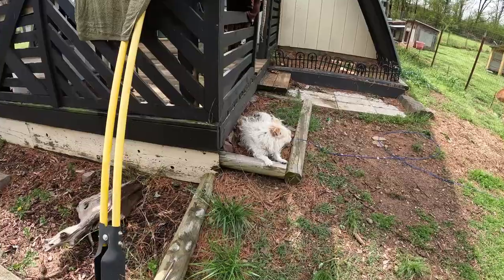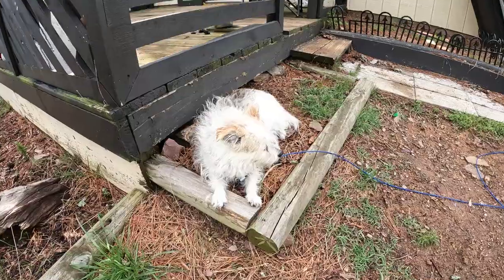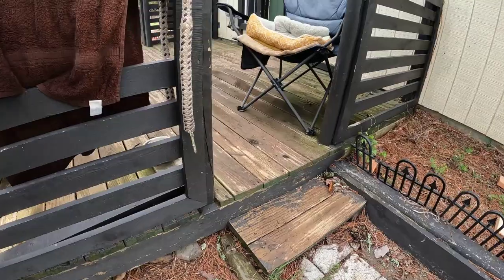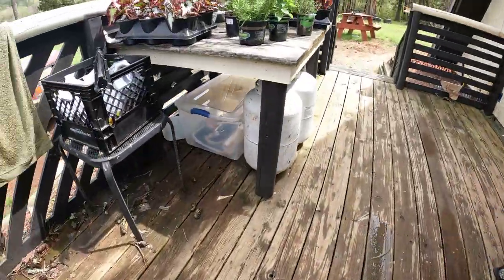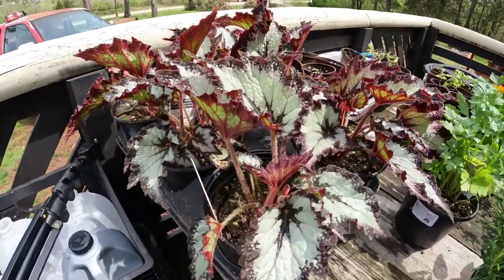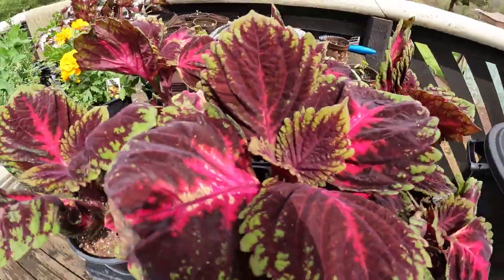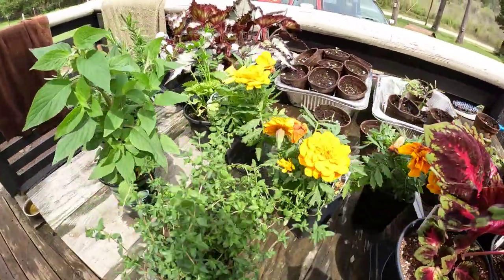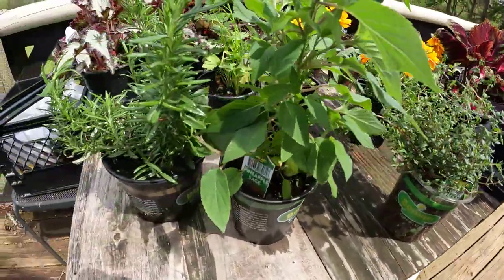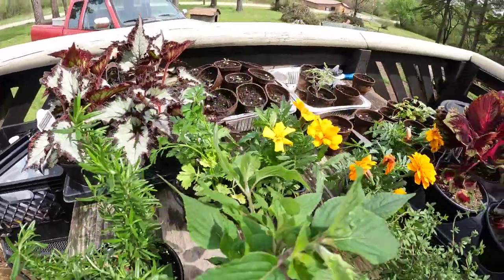I've already planted this rooster plant — seems to be growing very well. I'll show you what I got. I ain't planting no flowers up here... Begonias. Look at them. Ain't them cool? And then we got this color. They were nice. We got some more marigolds for the garden. Got some thyme, some pineapple sage, some rosemary, some parsley, and a few other things.